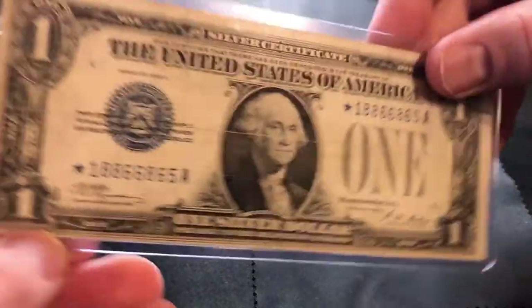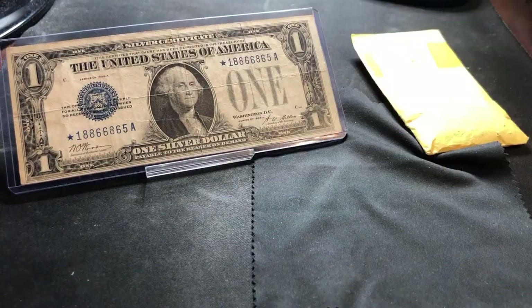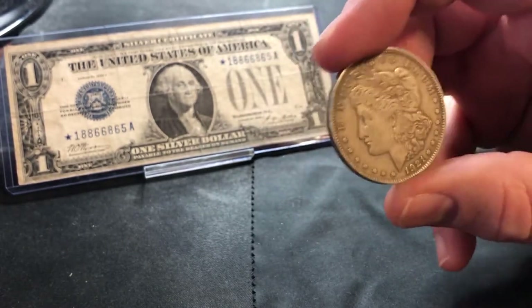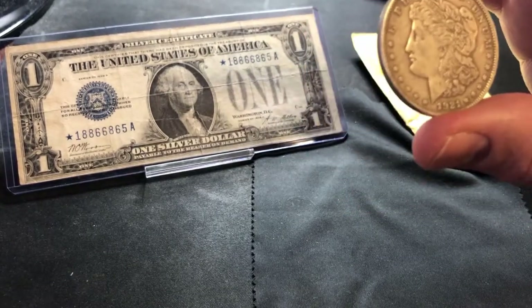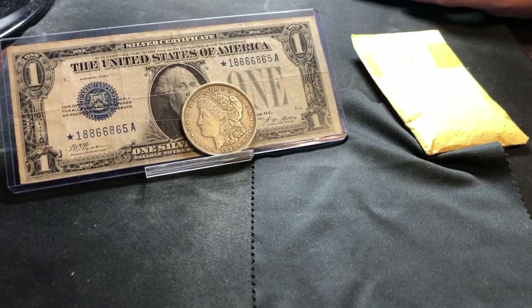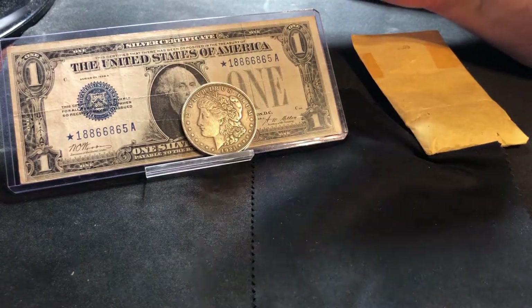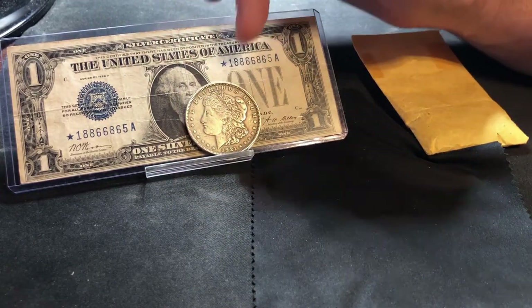This one is a star note and it's a funny back, but you could trade this into the teller if you didn't care what was printed on the serial numbers — if that didn't have any special meaning to you. You could turn it into the teller and they would give you a silver dollar in exchange. This Morgan dollar is actually 0.773 troy ounces of silver, which equates to $1.2929 per ounce — or one silver certificate dollar for a silver dollar containing 0.773 troy ounces of silver.